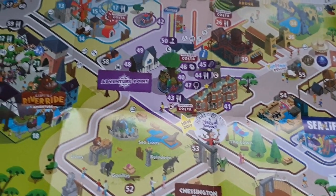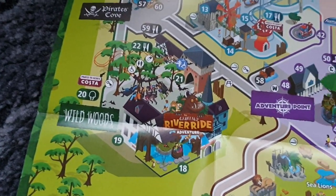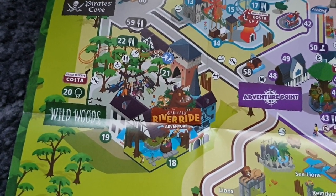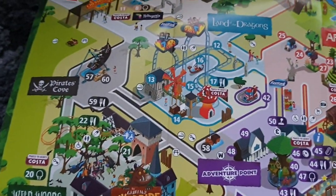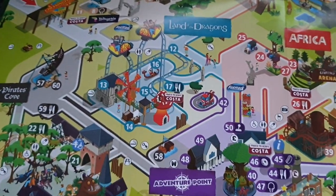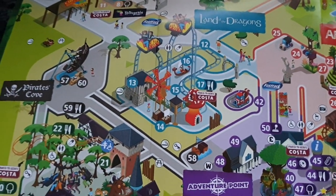After doing Room on the Broom, you can carry on to the Land of Wild Woods, which is probably most people's favourite area — it's got the very famous Vampire hanging roller coaster. Then there's the Gruffalo River Rapids and on to the Land of the Dragons, which has one of the best spinning coasters in the country in my mind, plus lots of kids' stuff in a nicely themed area.